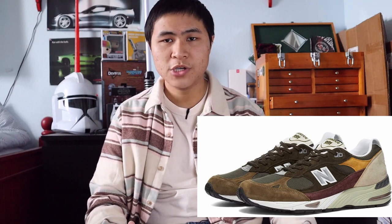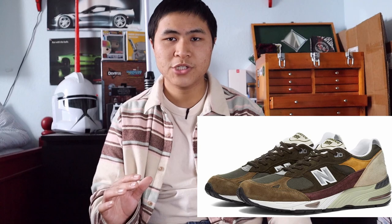Coming in at number 15 is the Made in USA 992 in the USA colorway, style code M992CC — a USA colorway on a Made in USA shoe, what else could you want? Coming in at number 14 is the Made in UK 991 in the olive burgundy colorway, style code M991GYB. This colorway is really fire and is definitely one of those low-key heat colorways that really pop once you look at the shoe more. It's earth tones for the most part, but those subtle pops of colors around the shoe just make it really stand out.